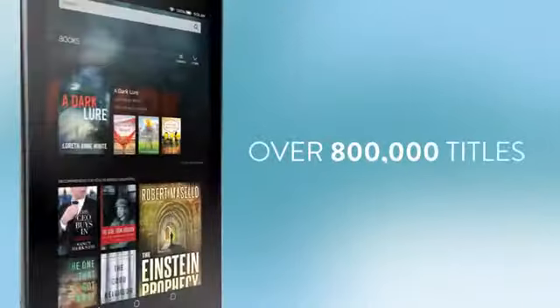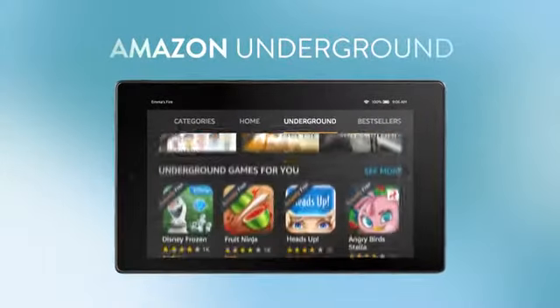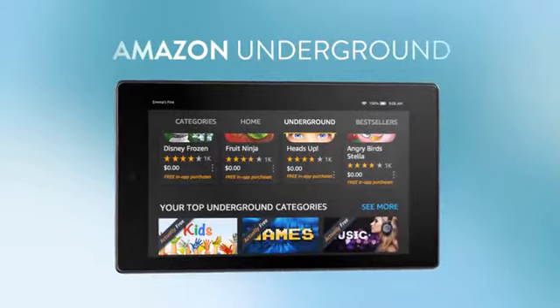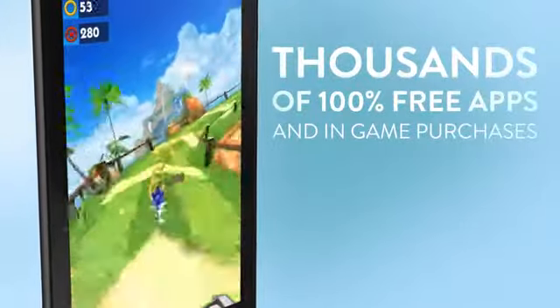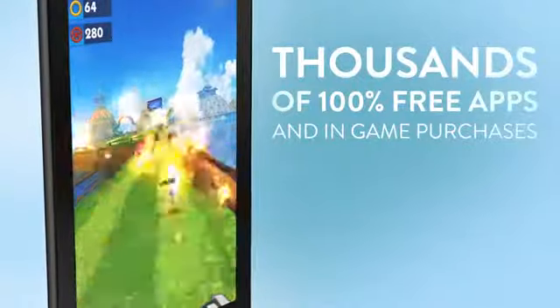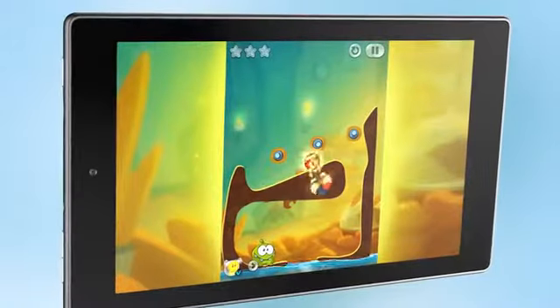And the fun doesn't stop there. With Amazon Underground, a new one-of-a-kind app store experience, you'll have access to thousands of premium apps, in-app purchases, and games that are 100% free. And free really does mean free — with endless lives, unlocked levels, and no time restrictions, making Fire HD one sweet gaming machine.